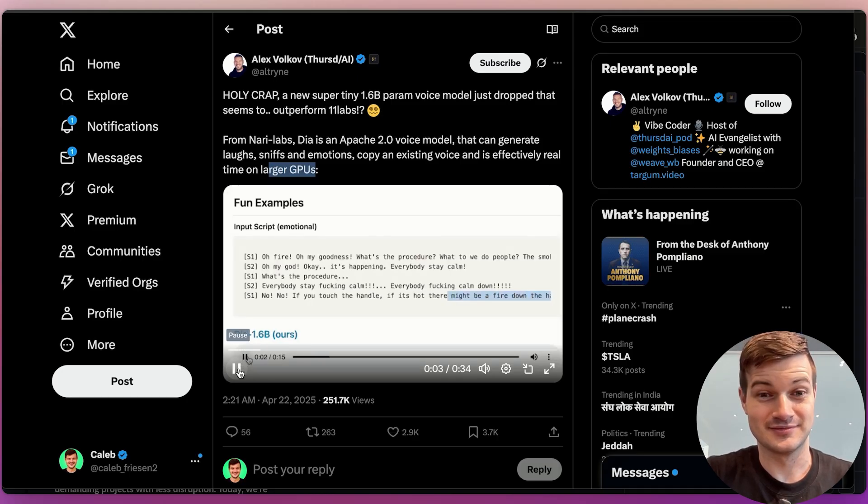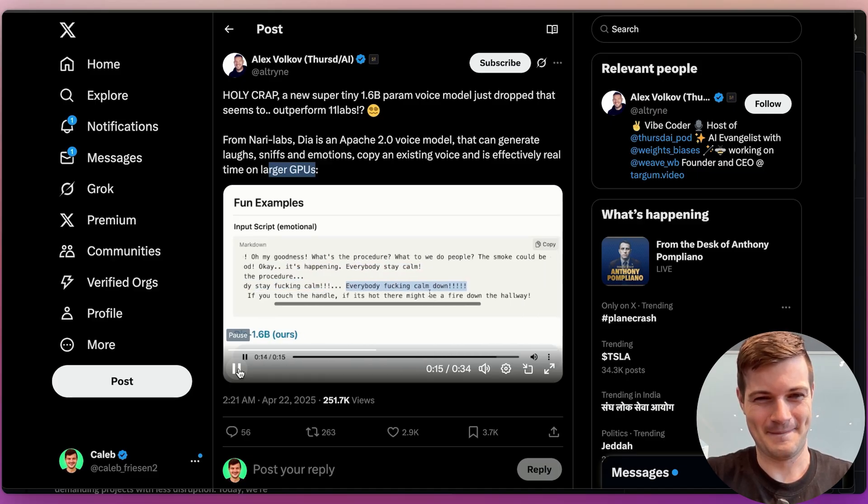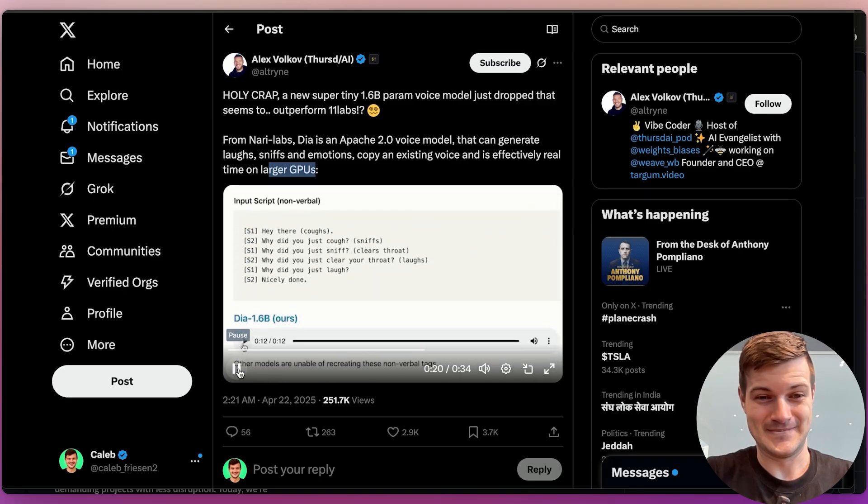Oh my goodness! What's the procedure? What do we do, people? The smoke could be coming through an air duct. Oh my God! Okay, it's happening. Everybody stay calm! What's the procedure? Everybody stay fucking calm! Everybody fucking calm down! No! No! If you touch the handle — if it's hot — there might be a fire down the hallway. Oh, fire! Hey there. Did you just call? Why did you just sniff? Why did you just laugh? Nicely done.